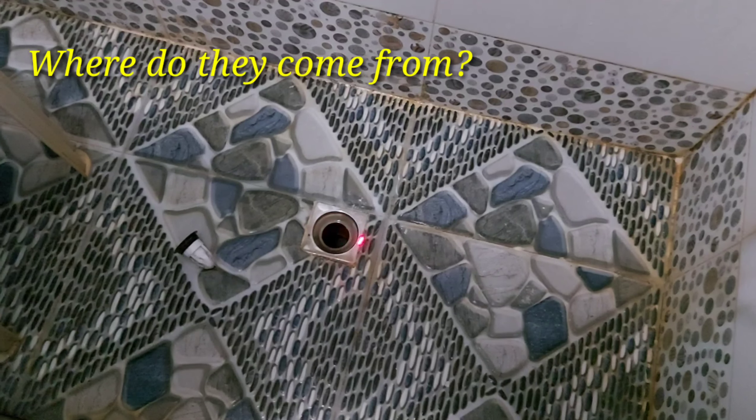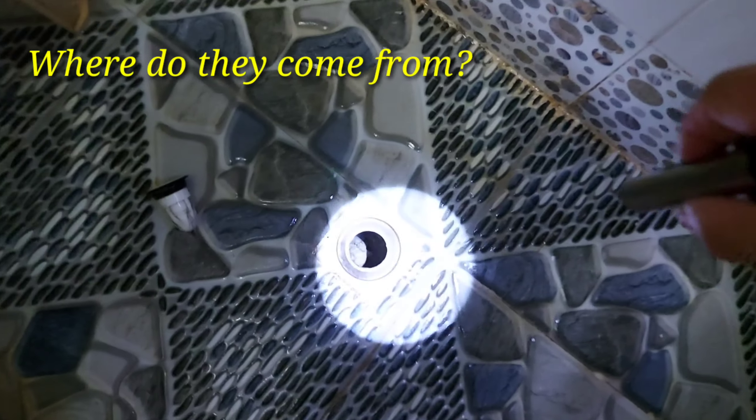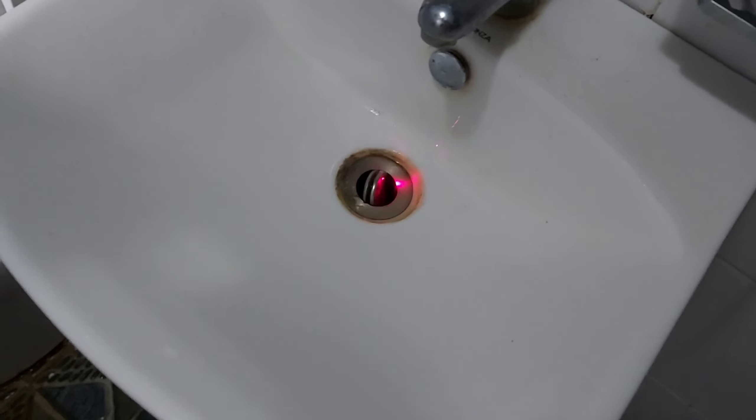Where do they come from? They come from your open drain pipes, such as the shower drain or the drain from your faucet or sink. That right there is pretty much where they thrive and breed, in the faucet and sink as well.